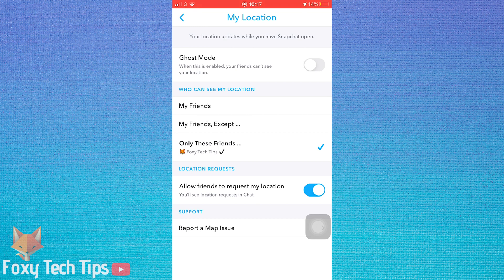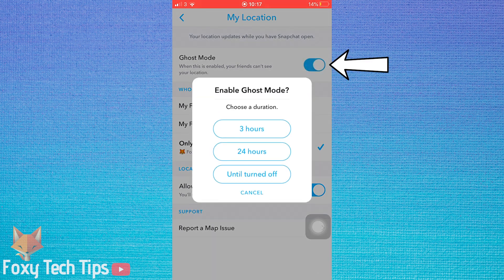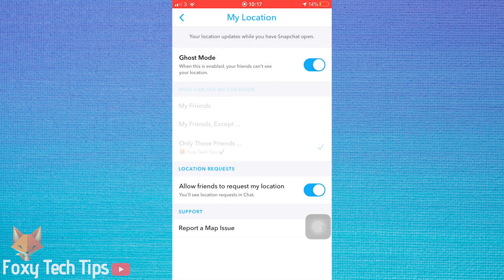If you don't want anyone to be able to view your location, then you need to turn on Ghost Mode. You have the option to turn Ghost Mode on for 3 hours, 24 hours, or until turned off. Ghost Mode will stop all Snapchat users from seeing your location.